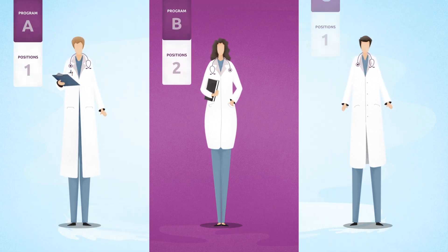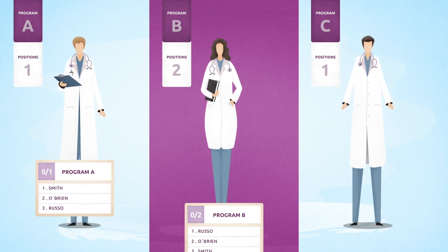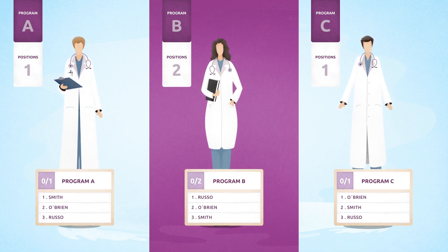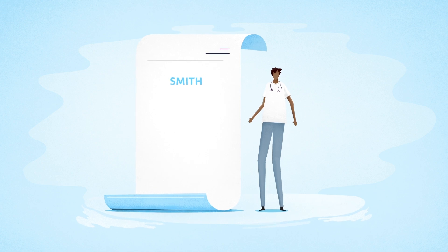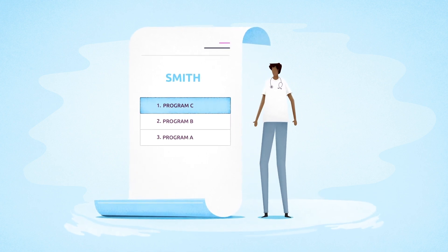One, the number of available positions for each program in the match. Two, a list of preferred applicants from each program. And three, a list of preferred programs from each applicant. These lists are called rank order lists.